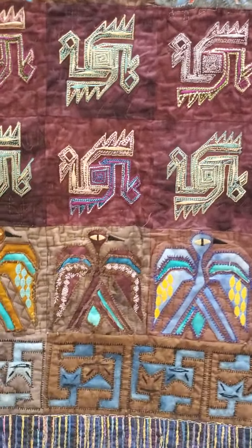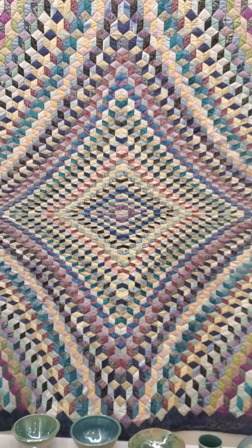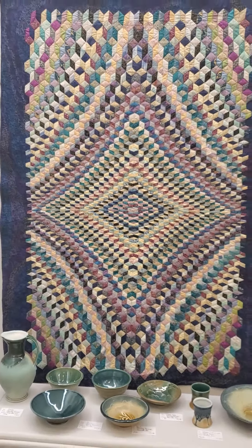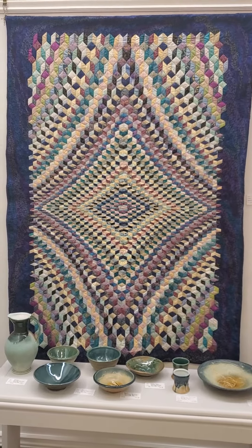Here's the piece in total. This one is called Finding Pie. It has over 5,000 or 6,000 pieces in it — go figure, huh? Again, it's paper pieced. It's a large, large piece. And that one is not for sale — I'm going to keep that.